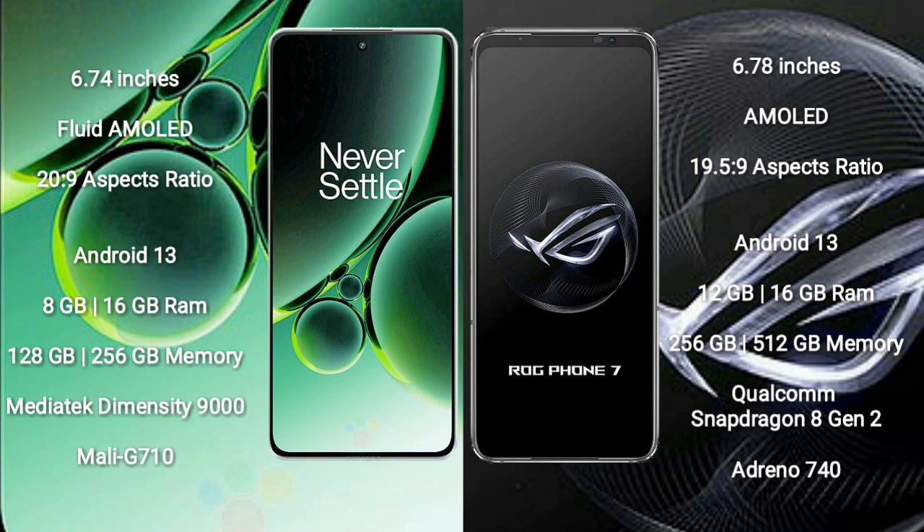ASUS ROG Phone 7 has a 165Hz refresh rate. Both OnePlus Nord 3 and ASUS ROG Phone 7 run on the Android 13 operating system. OnePlus Nord 3 comes with 8GB and 16GB RAM options and 128GB, 256GB internal storage.